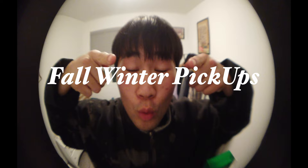Ball winner pickups. So let's start off with pants.